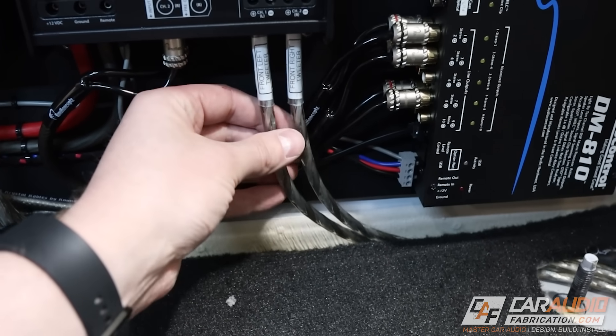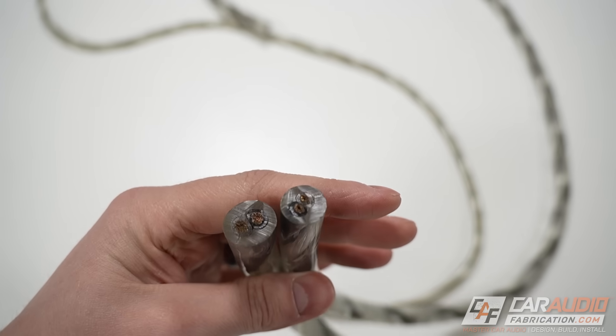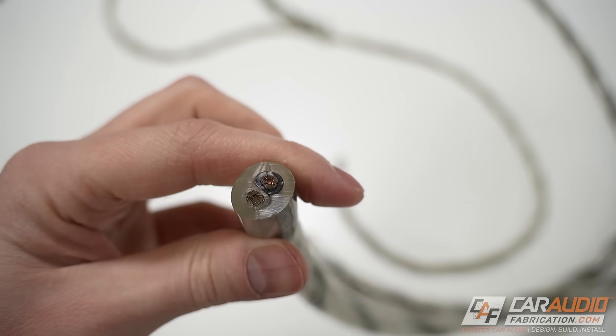A quick shout out to our show sponsor for this episode: New Concepts with their Karma SS speaker cable. This is typically my go-to speaker wire on builds. It's available in 16, 14, and 12 gauge, but also in 10 gauge and a massive 8 gauge — perfect for super high power subwoofer applications. The Karma speaker cable is very flexible even in the larger sizes, and it's OFC — oxygen-free copper. Check out the links in the video description.